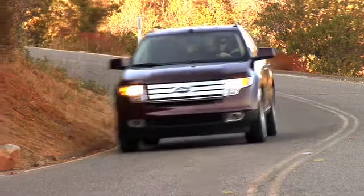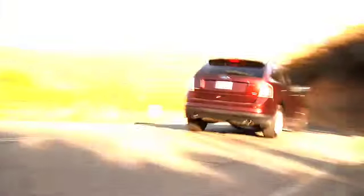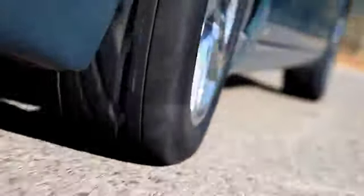The balancing procedure takes only a few minutes and should be done any time you buy a new set of tires, rotate your tires, or are experiencing sensations of vibration from your vehicle.